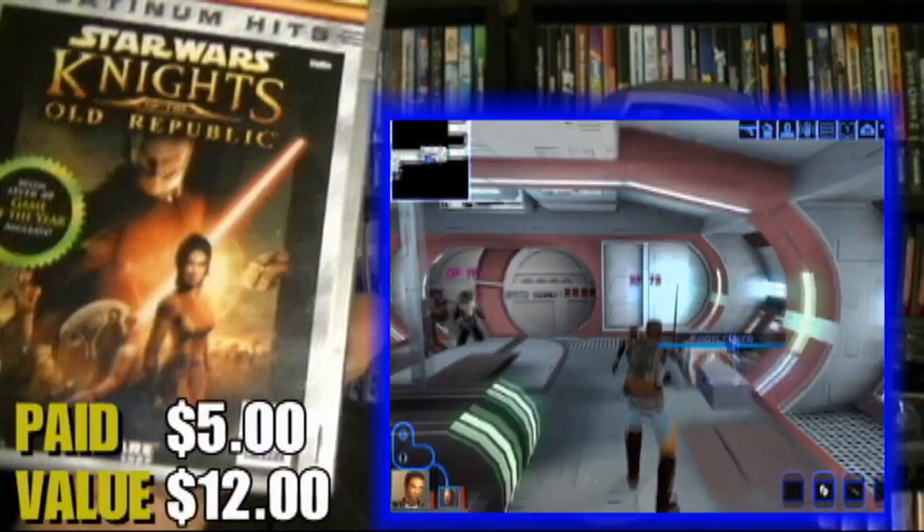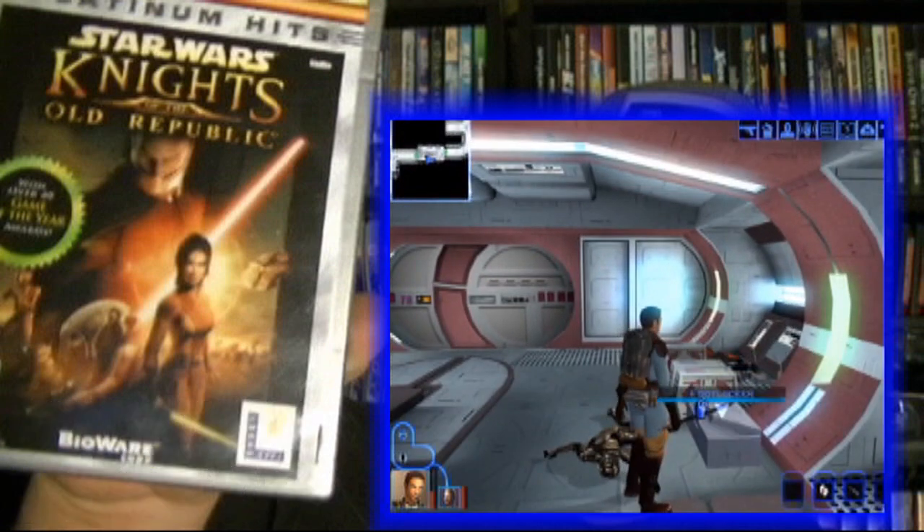I went to the Van Buren swap meet and ran into a couple vendors that actually had some games. Looked through them and picked some up. First one I found was for the Xbox — I've actually flipped this one before for $15, and I might do it with this one as well. It is a pretty clean copy and that is Star Wars Knights of the Old Republic. It was $5 for that game, which is a really good deal.